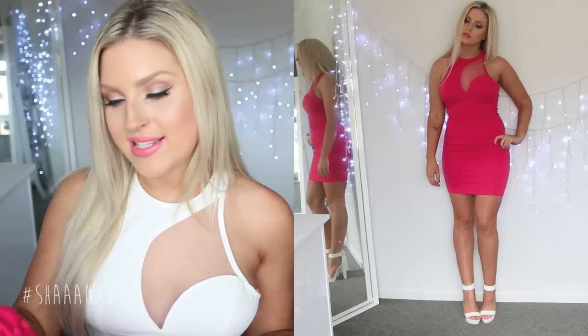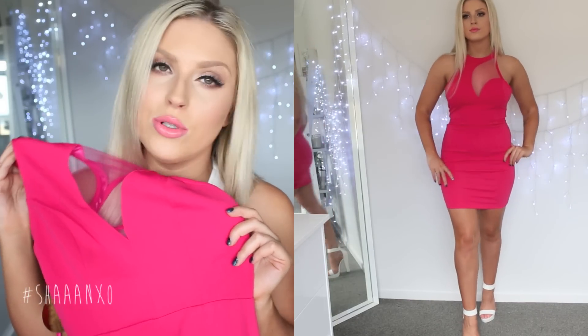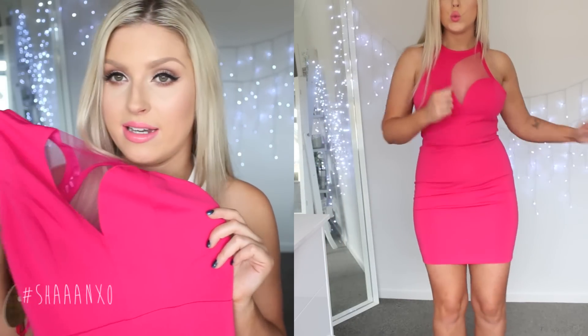This dress is the same style as what I'm wearing right now — it's just the hot pink version. It is so cute. I love the color. It's like the perfect kind of pink where it's not too vibrant and neon. It's not neon but it's like a really nice dark vibrant pink — you can tell just by looking at it anyway.